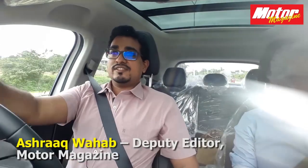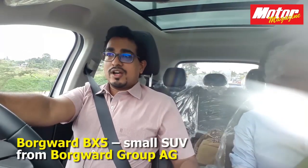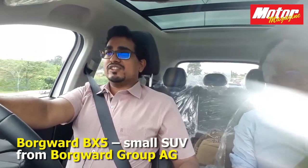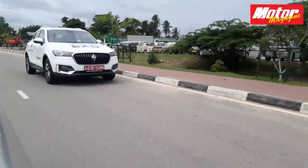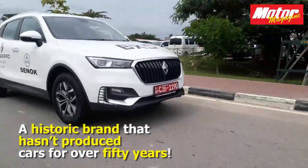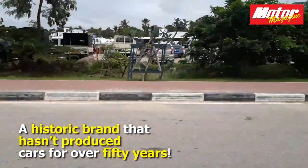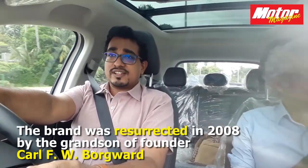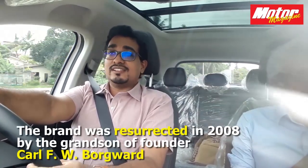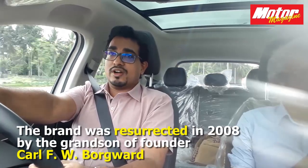Hi, this is Ashrak Motor Magazine. Today we are driving the Borgward BX5. It is a small SUV from Borgward, which some of you may remember as a historic brand that hasn't produced cars for 50 years. Around 2010 or thereafter, the brand was resurrected by none other than the grandson of the original Mr. Borgward.